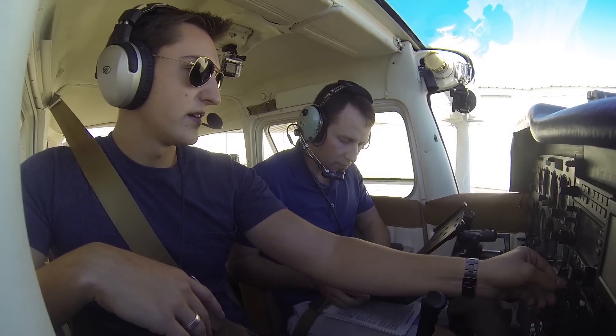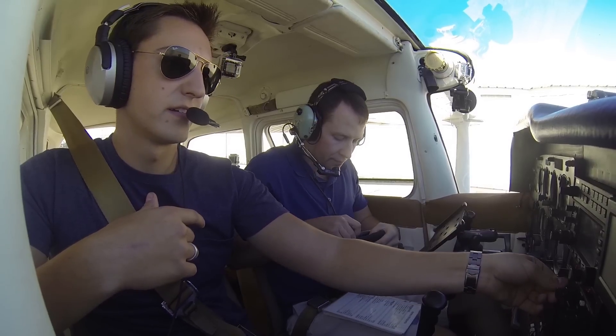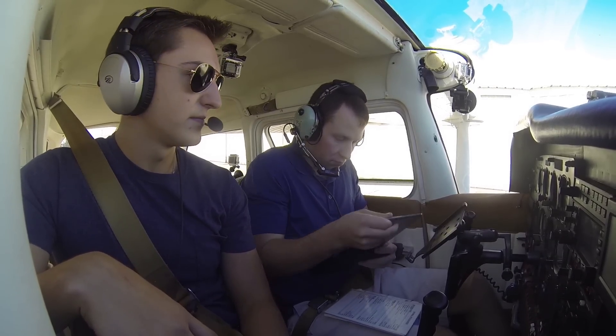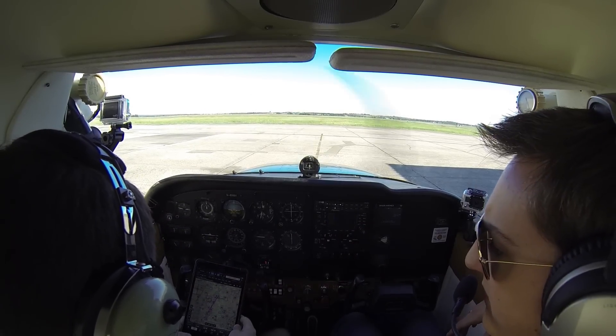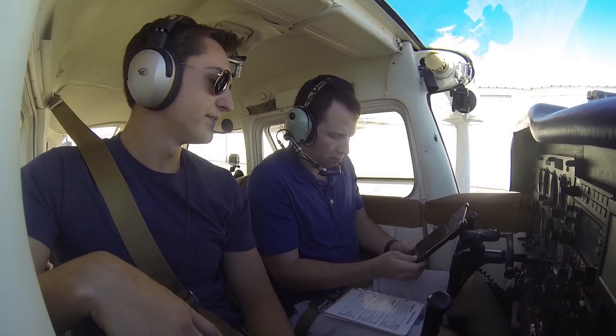And if you want to take it out of the case, it'll fit in that one — you've got to flip it upside down. Let the screen rotate. Visual approaches in use, landing and departing runway 35. Advise on initial contact, give information Charlie.